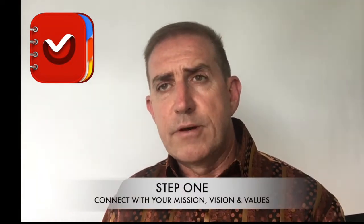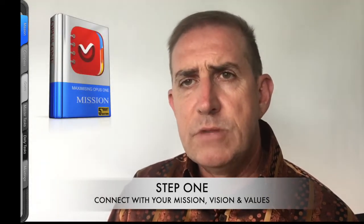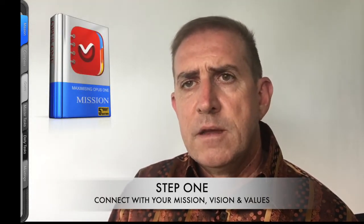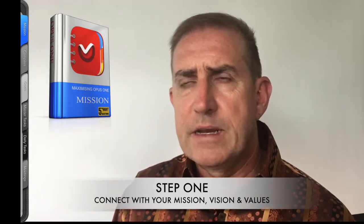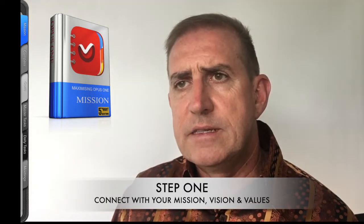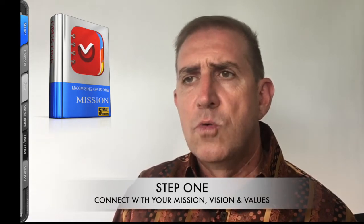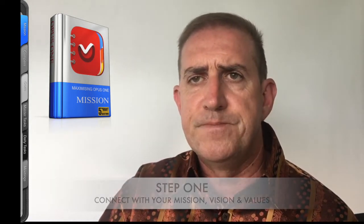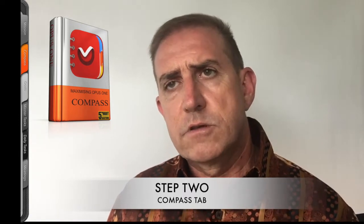Step one of the weekly planning process. Each weekly planning session should begin with reviewing your mission, vision, and values, so that as you're making decisions about what's most important, it's done through that perspective. That's why I place this tab at the very start of the process. This will help you decide what comes first when scheduling and prioritizing your activities. Following on from this is the Compass tab — this is the place where you can identify the roles you play in life for the week ahead. These roles may change slightly from week to week, so just focus on the week ahead.